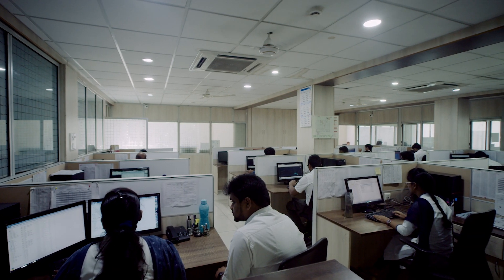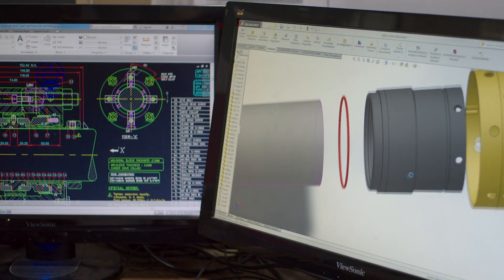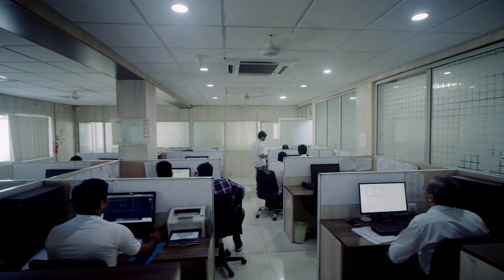Our philosophy while attending seal requirements has been to develop and supply spares for seals to ensure good performance, or to develop alternative designs to enhance seal performance.